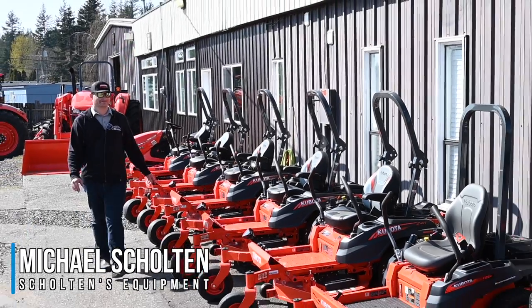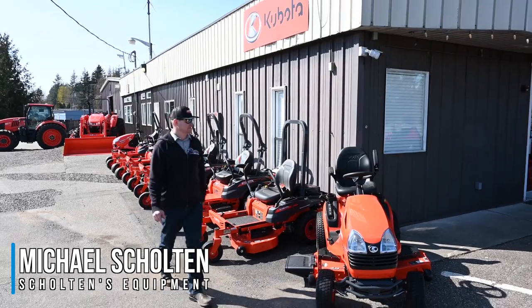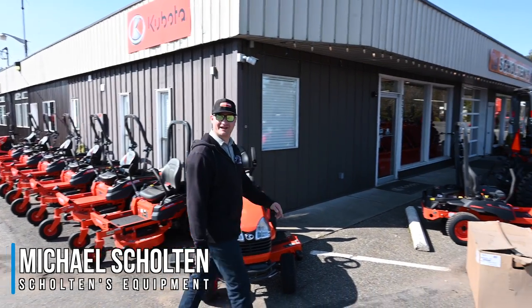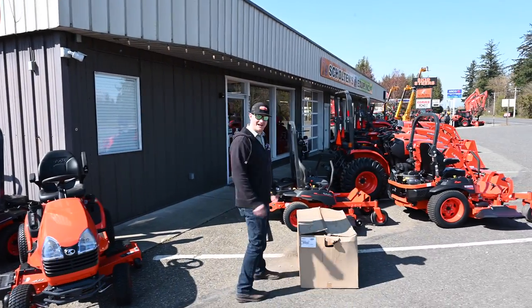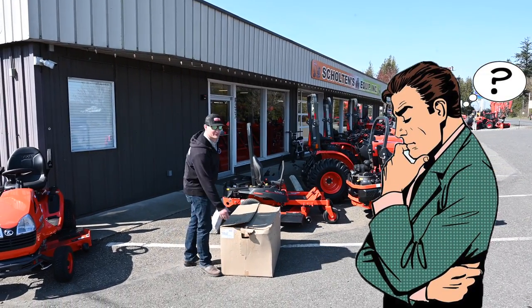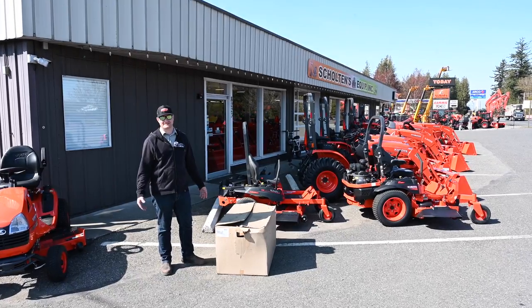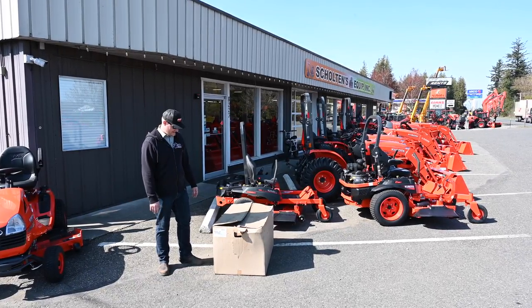I just got a new lawnmower in and it doesn't look like these ones — it's the one in the box. You might ask, I didn't know Kubota made a lawnmower that fit in a box. Well, most people don't, but it is a walk-behind mower from Kubota. It has a Kawasaki engine.